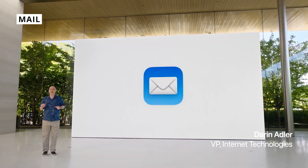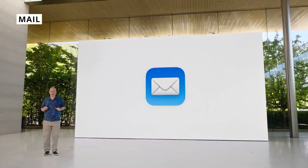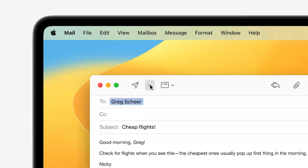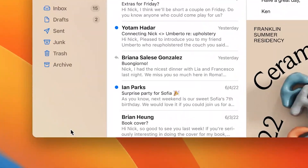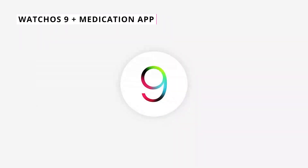Mail is finally catching up to other mail apps. You can do scheduled sends — sending an email from the future if you want — and undo a send for up to 15 minutes. Search has also been redesigned to be much faster, with improvements all around.